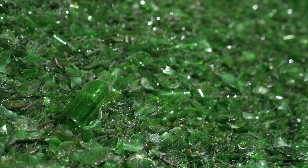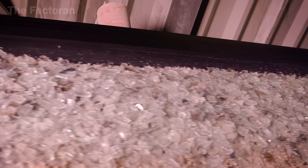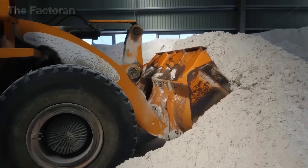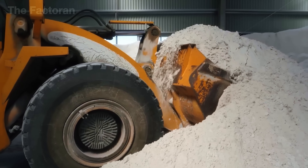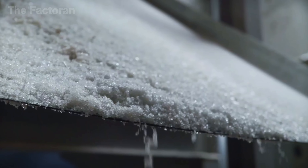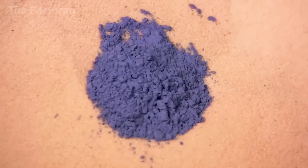After sorting, cullet can't go straight into the furnace — it needs to be blended with raw ingredients first. The mix starts with pure silica sand, the key element that gives glass its clarity. Then comes soda ash, which lowers the melting temperature and saves energy. Limestone is added for strength and stability, and some formulas also include dolomite, alumina, or metal oxides to adjust color and properties.